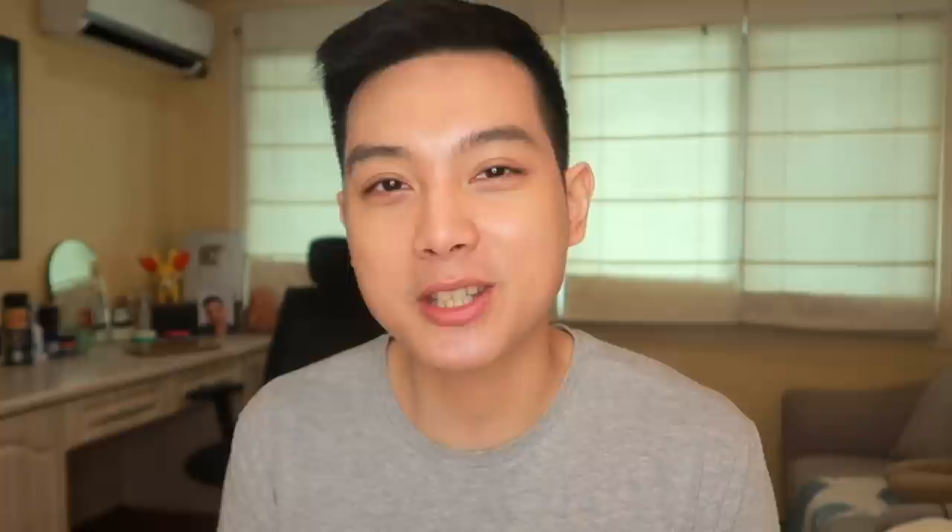Hi everyone, kumusta kayo? My name is John Angelo. Welcome to my channel and mag-uusap na naman tayo about skin care. So make sure to keep watching. Ang pag-uusapan natin for this video is a very highly requested topic from you all. Finally, i-review na natin ang isa sa mga brands na pinaka gusto ninyong i-review ko — and this is the Lux Organics AHA BHA Miracle Solutions line.